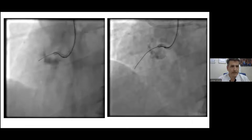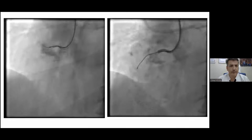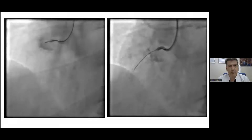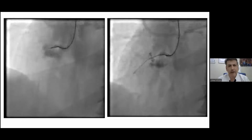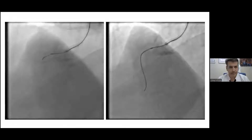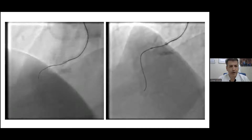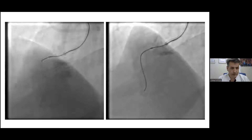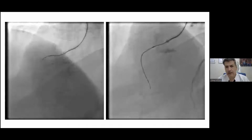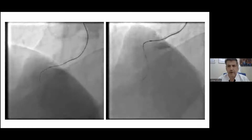We tried for a few minutes — the microcatheter was Mamba, a powerful microcatheter for the antegrade approach, and the wire was the Ultimate Bros tree. We made some progress, but as you can appreciate from the wire tip movement, we couldn't make it through the lesion. We then took an injection from the contralateral left system.